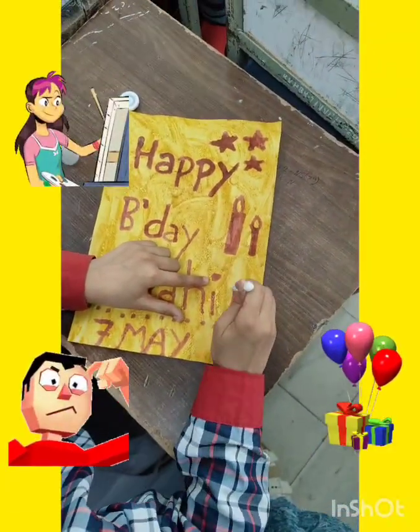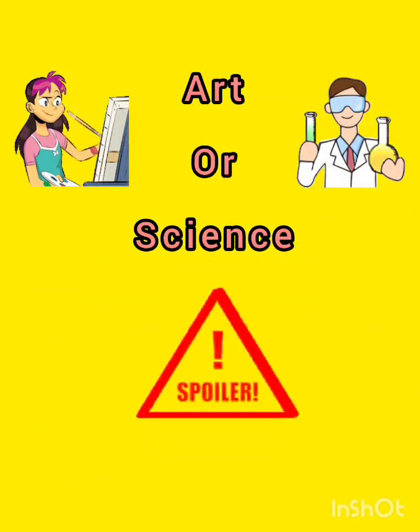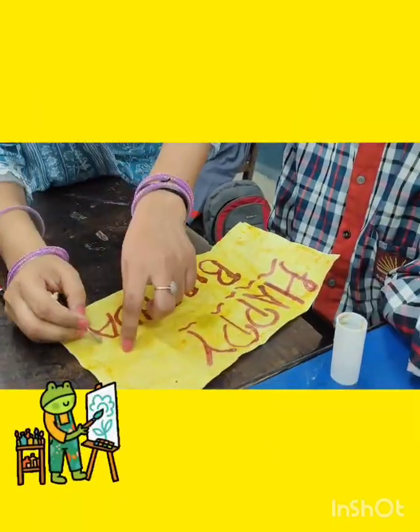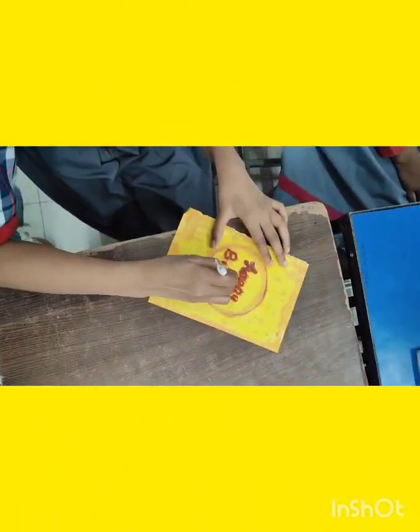Wait, is this an art class or a science lab? Spoiler alert: it's both! Today we put aside the usual textbooks and turned into little artists. It's time to learn in a joyful way, because today science met art with a spicy twist.